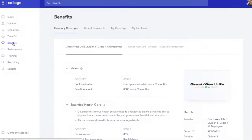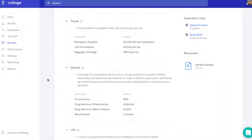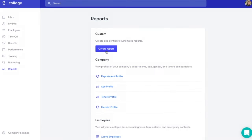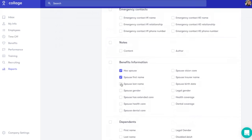Once they are signed up, here's what the plan administrator will see. On the main coverages page, there's an easy-to-read summary of the company's benefits plan. Under Benefit Enrollments, you'll see a snapshot of the entire company and each employee's enrollment status. There's also the ability to create and export custom benefits reports with filters like employee first and last name, start date, spouse and dependent information, and coverage.